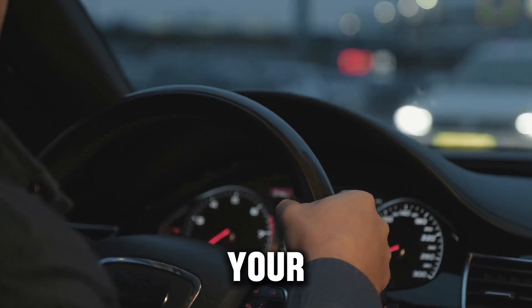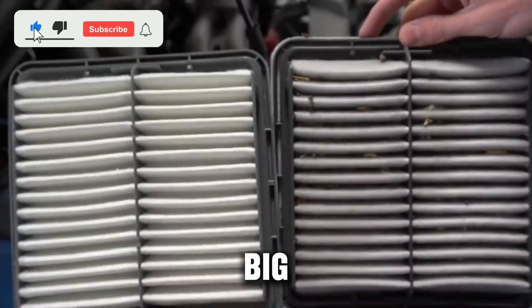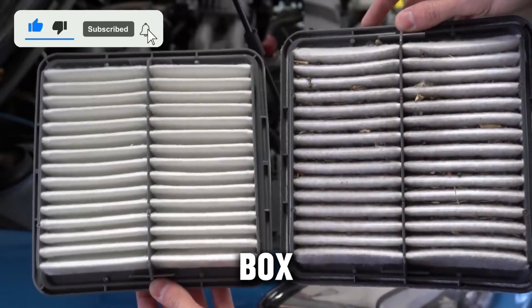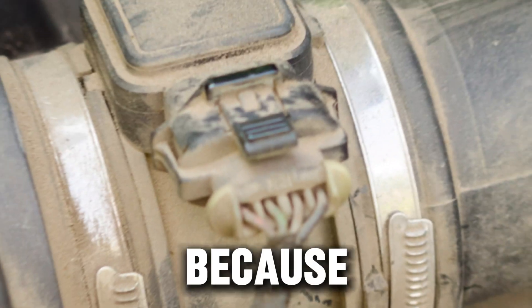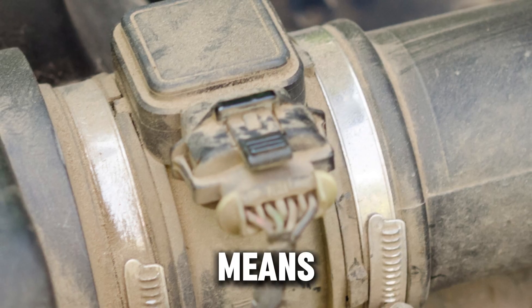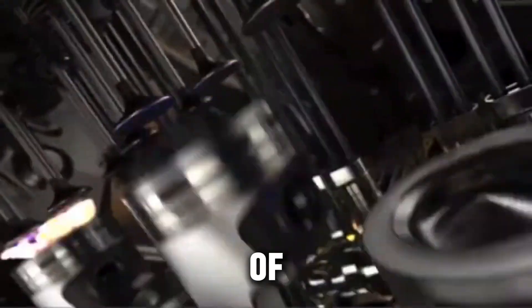So next time you think changing your air filter is a quick two-minute job, remember: a little care makes a big difference. Clean the air box, seal the filter right, check your sensors, and match the filter to your driving style. Because in diesel engines, clean air means clean power — and that's what keeps your truck running strong for hundreds of thousands of miles.